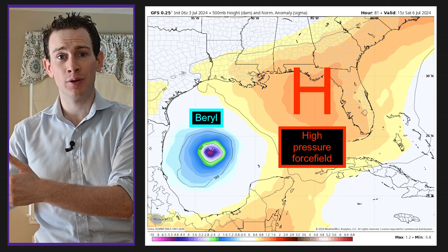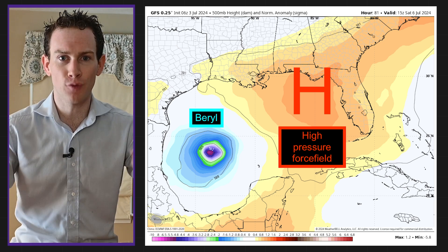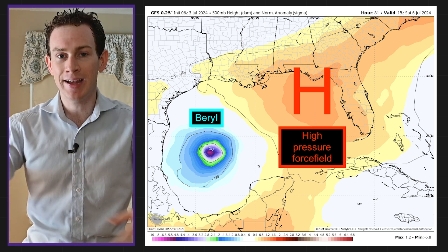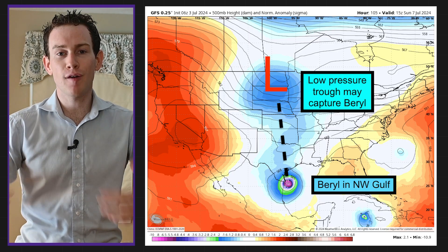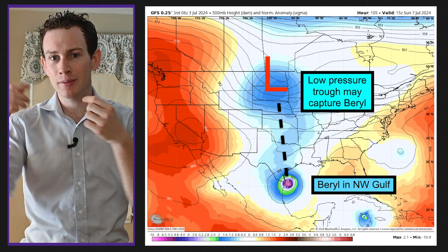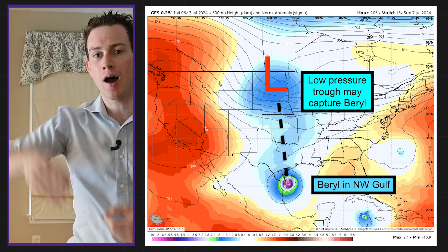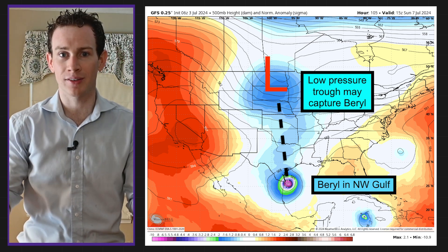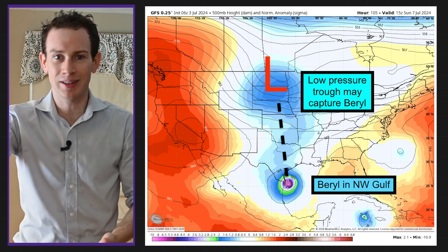Then the storm enters the Bay of Campeche and the southwest Gulf of Mexico, and things get a little more interesting and dicey. How far west it goes depends on the strength of high pressure off the north and east — that high pressure acts like a dome, a force field, pushing Beryl away. If that high is stronger, it shunts Beryl farther south and west. Then the question becomes how far north Beryl gets — that depends on whether it interacts with a trough or a dip in the jet stream over the central U.S. If that trough captures Beryl, it'll be tugged north and make a Texas landfall.